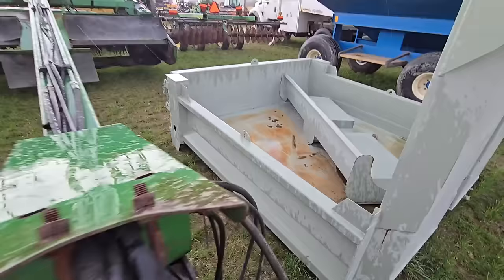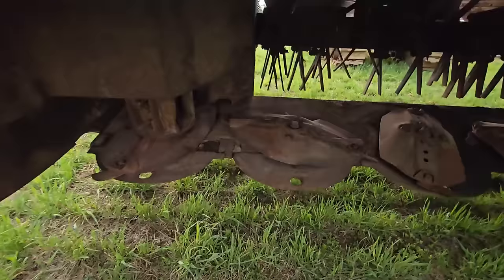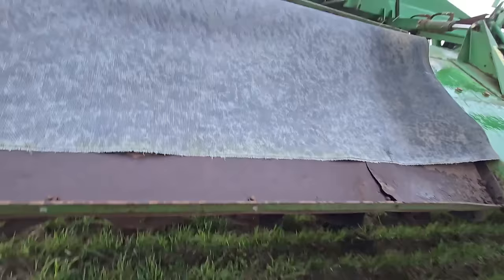Here's a disc bine — it's a John Deere 945. Looks pretty decent underneath — let's see how the turtles look. Yep, looks like a wide cutter, maybe 12 feet.